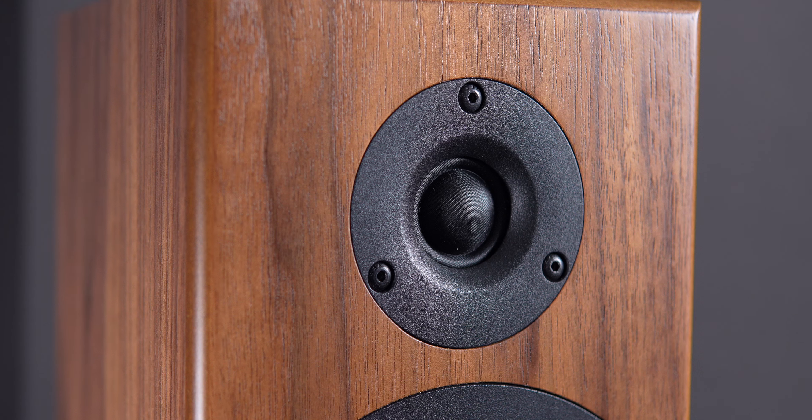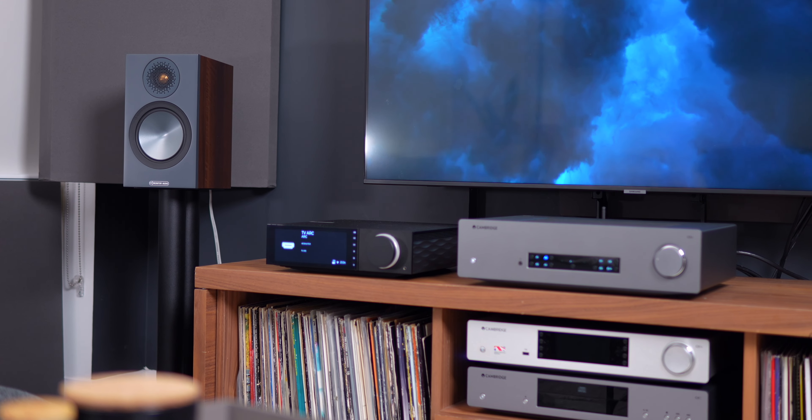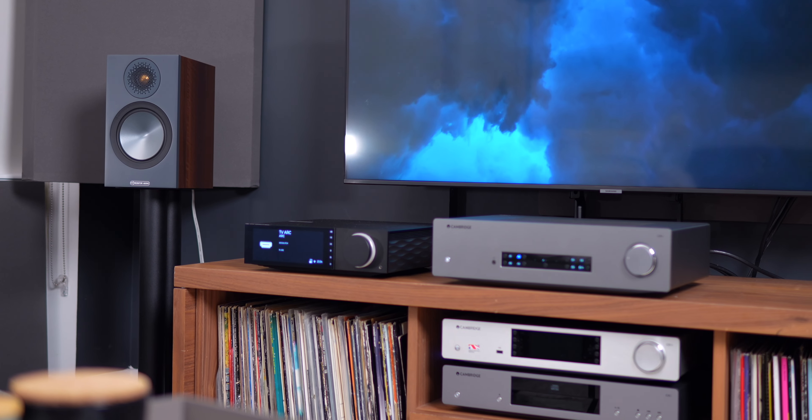One thing of note though: as big as the sound is, the treble does seemingly roll off up top. Not to the detriment of the song, but in comparison to the Bronze 50 from Monitor Audio, the highs are a bit more defined and the treble is a bit more noticeable on that speaker — particularly with hi-hats. So if you like a more prominent treble, the Bronze 50 would be the way to go.